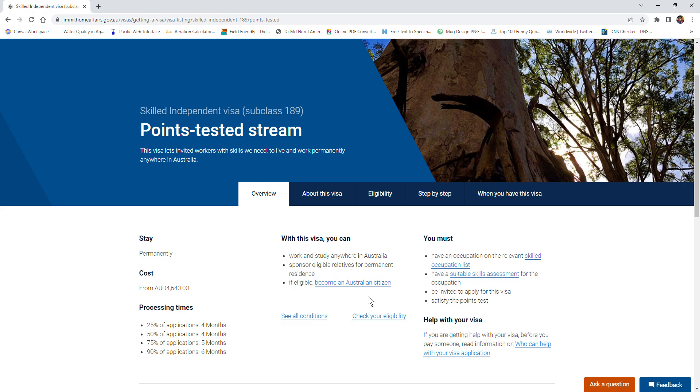To get this visa you must satisfy some criteria: you must have an occupation listed in the Skilled Occupation List, you must have a suitable skill assessment, you must be invited to apply for this visa, and you must satisfy the points requirement. I'll tell you about the invitation process later on.